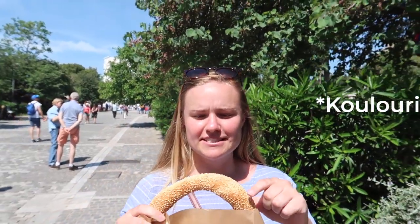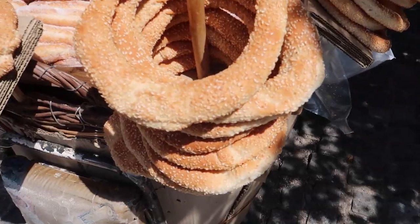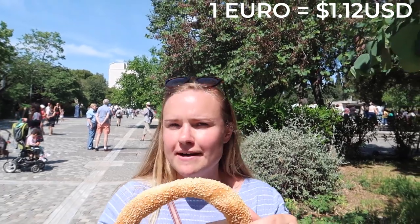I wish I knew the name of this, but this is just like a very Greek breakfast. I think it's just dough that's cooked and it's got tons of sesame seeds on it. Most Greeks eat it for breakfast, but you can find them all day long.